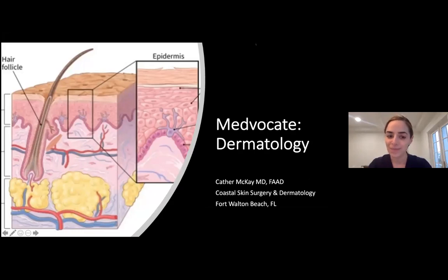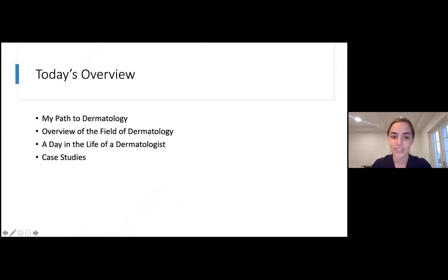I'm excited to teach you all a little about dermatology. That is my specialty. I'm in Fort Walton Beach, Florida, and today we'll go over what it takes — the path to become a dermatologist and what I did specifically, a typical day in the life, and then a couple of case studies.